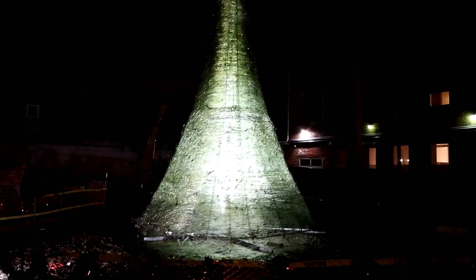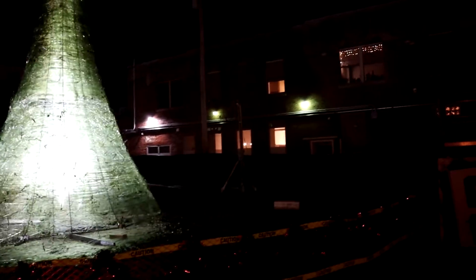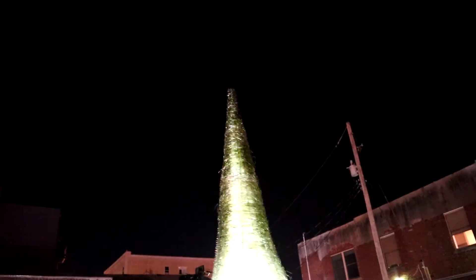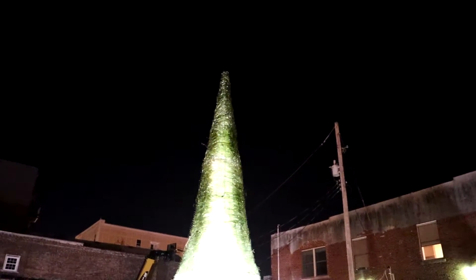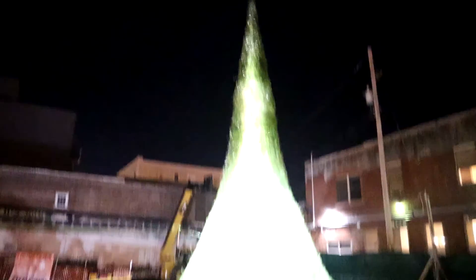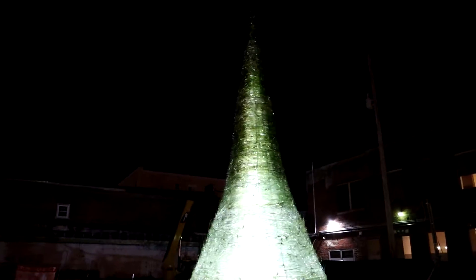All right, guys, this is it. The tree is complete — the glass tree. They're all moved out, the guys and their kilns are all gone. Here it is. Supposedly this is the tallest glass tree in the world — they set the record, so that's pretty nifty. I'm a little upset they didn't makeshift some sort of glass star topper on it, but that's okay. It's still pretty crazy, though it's a hard thing to put up there. Still pretty cool.